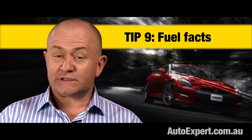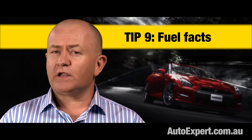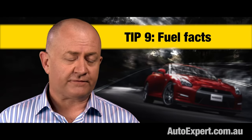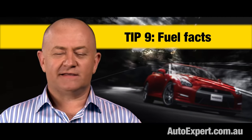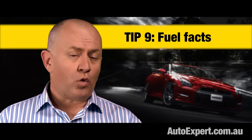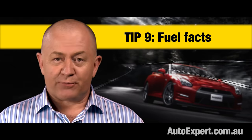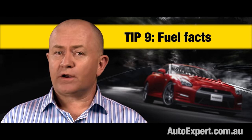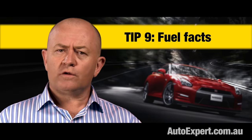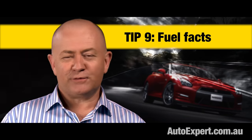Always reset the trip meter at the start of your drive. When you return, it's going to give you a decent indication of likely real-world fuel consumption based on how you drive. Those official fuel consumption figures have been smoking crack — they're not realistic. So if you want to avoid nasty surprises — like when the car tells you it actually has a drinking problem a week after the honeymoon is over — check the real-world fuel consumption just after the test drive before you commit.